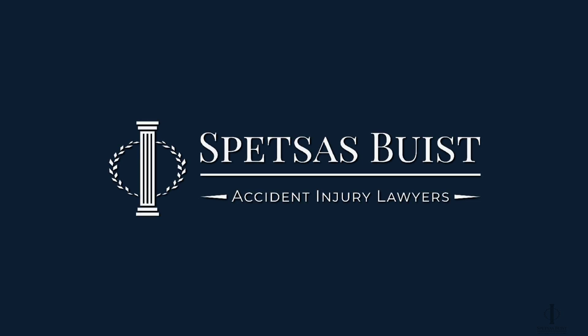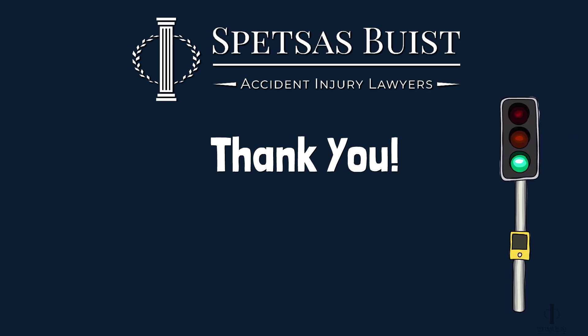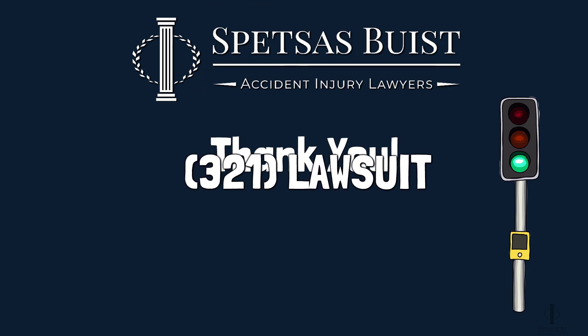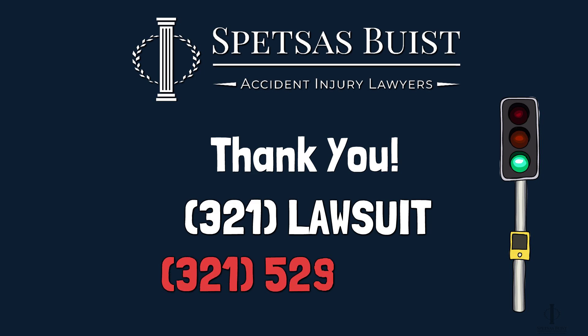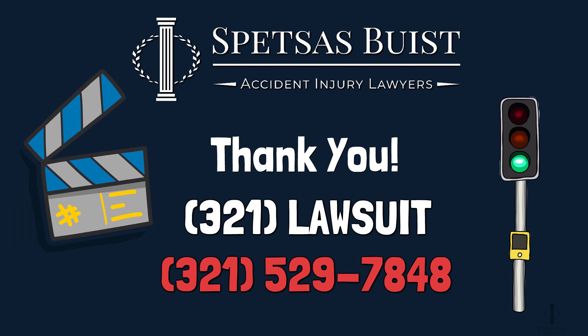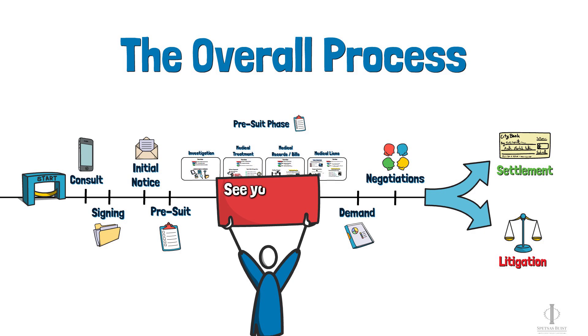Well, that's all I have for you in this video. Thank you so much for watching, and if you have any questions, please don't hesitate to reach out to us at 321-LAWSUIT — that's 321-529-7848. We look forward to guiding you through your personal injury claim, and we will see you in the next video.